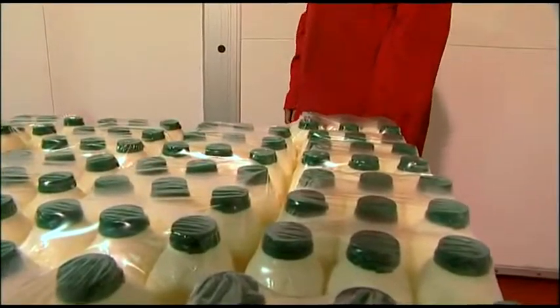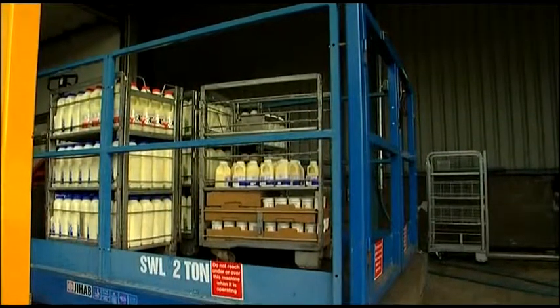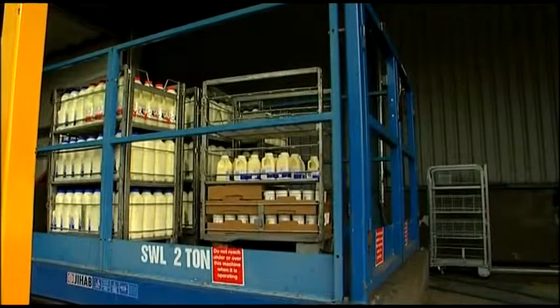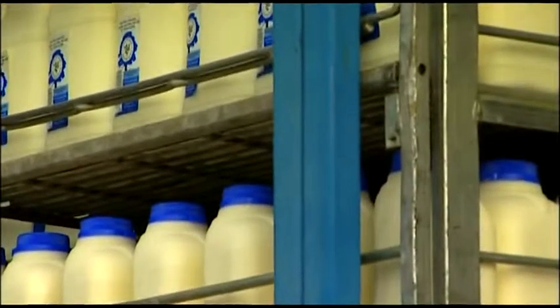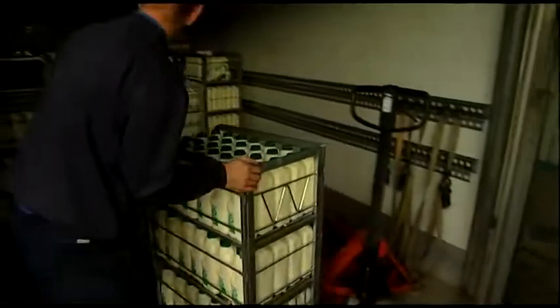My favourite cheesy meal would have to be black peppercorn cheese melted over a very nice fillet steak. The milk is packed off to shops or delivered to your doorstep, and the cheese will be distributed across the Isle of Man, throughout Britain and around the world.